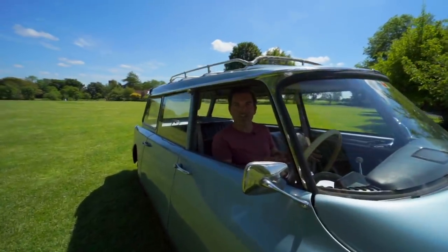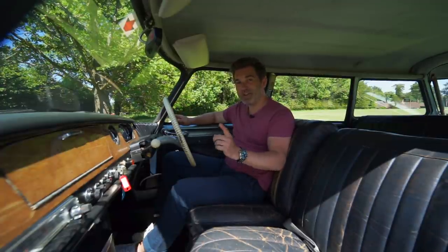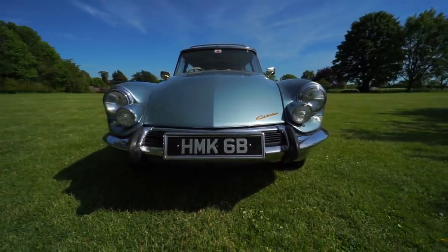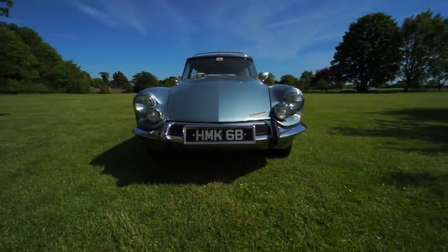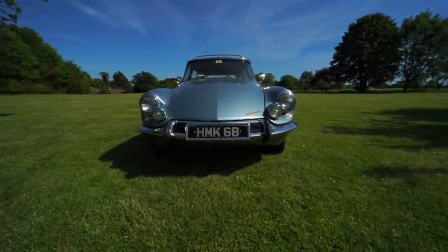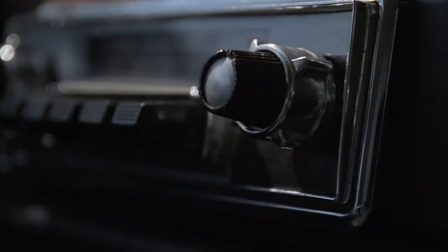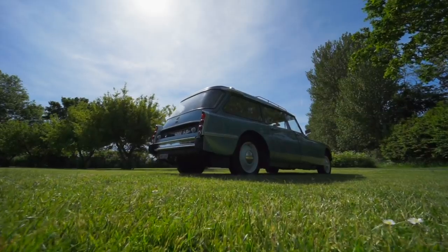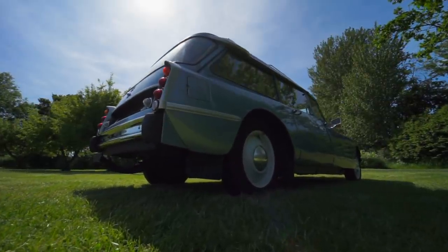There's lots to talk about on the interior of this car, but our friend Roland had more to say too. 'We are therefore dealing here with a humanised art, and it is possible that the DS marks a change in the mythology of cars. Until now the ultimate in cars belonged rather to the bestiary of power. Here it becomes at once more spiritual and more object-like, and despite some concessions to neomania it is now more homely and more attuned to this sublimation of the utensil which one also finds in the design of contemporary household equipment.'